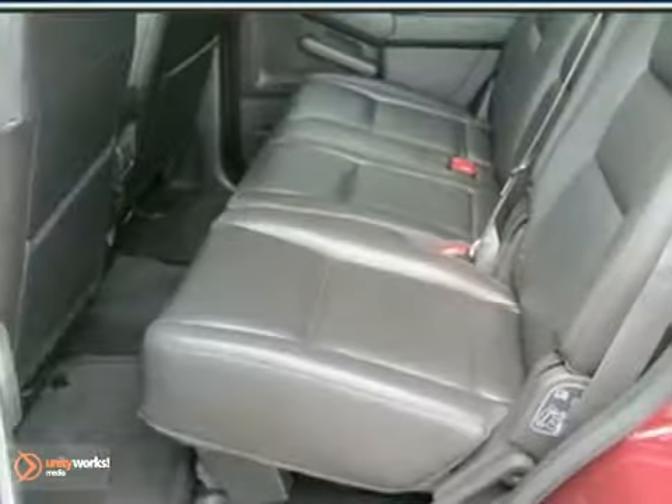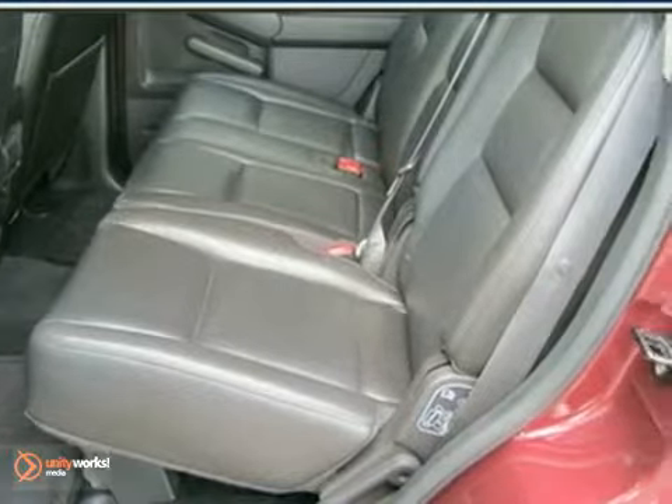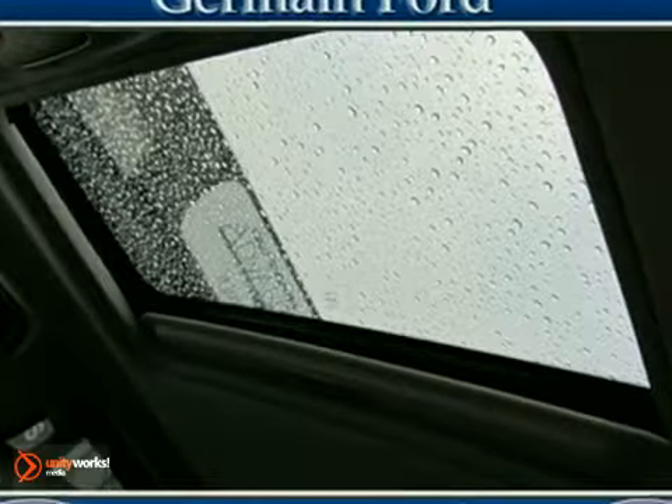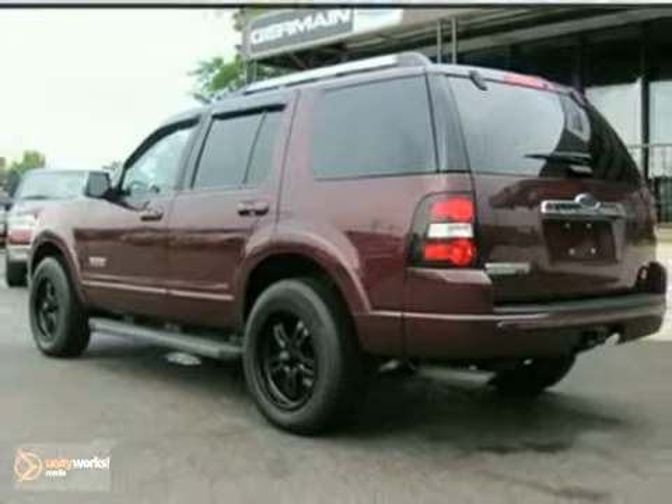It has stability control, speed-sensing windshield wipers, a CD audio system, and a multifunction remote. Don't miss your chance to own the ultimate SUV. Come in today for a test drive.